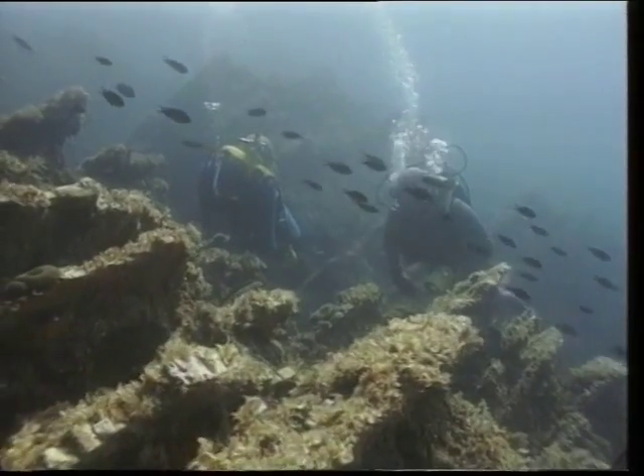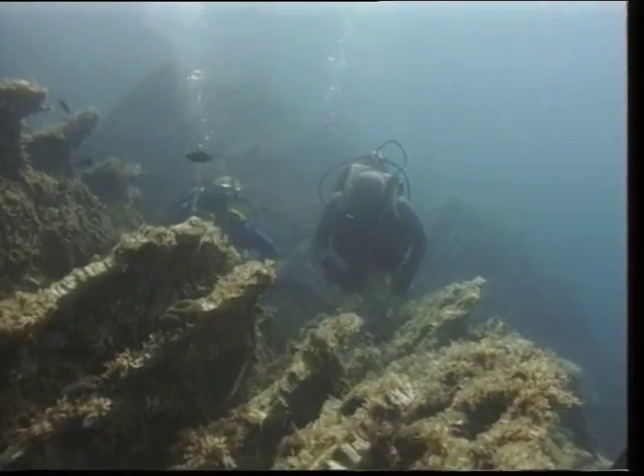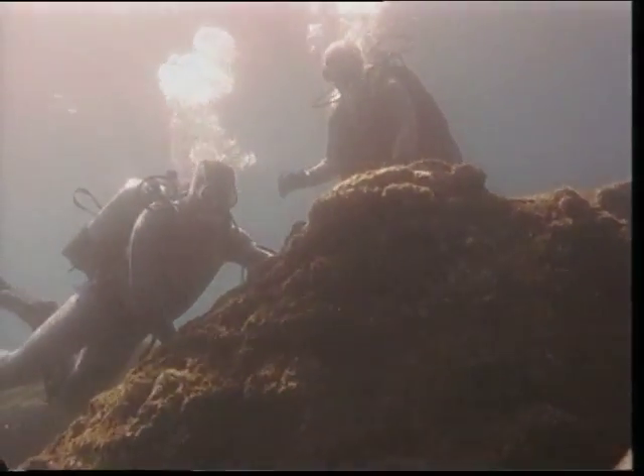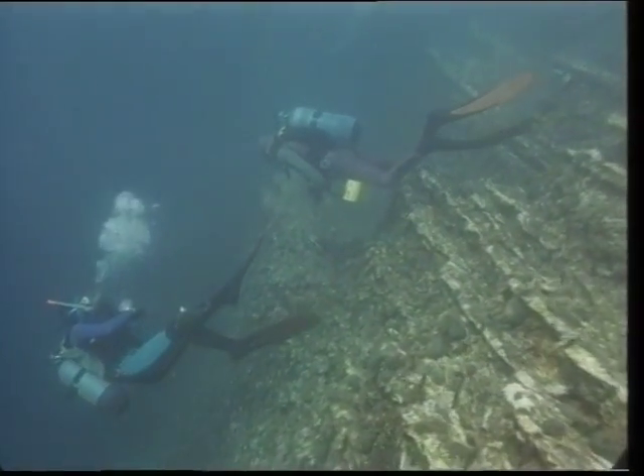Immediately after entering the water, the divers are surrounded by schools of smaller fish, and right away it becomes clear that this reef is teeming with life. From the highest underwater peak, only several meters under the surface, the divers slowly descend down the layers of sedimentary rock to a depth of 35 meters.